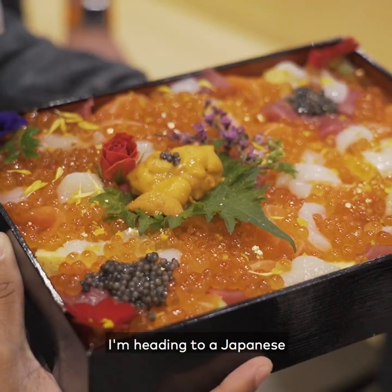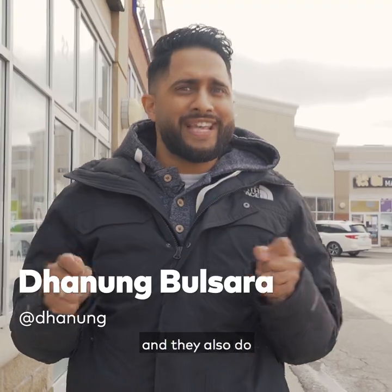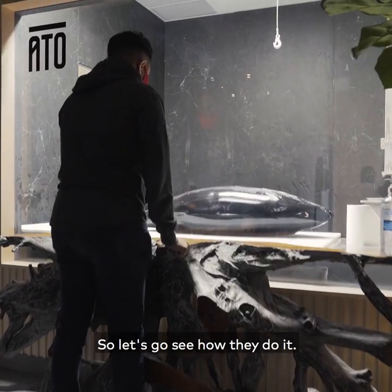Hey, it's Dee. Alright, so right now I'm headed to a Japanese restaurant to see how they prepare for their omakase service. They also do takeout, so let's go see how they do it.